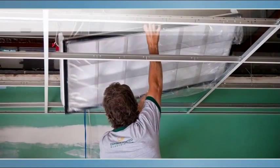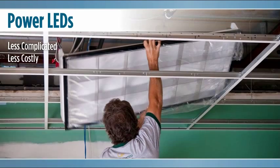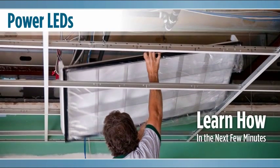Would you like to discover a way to make powering LEDs less complicated, costly, and problematic? Stay tuned for the following message.